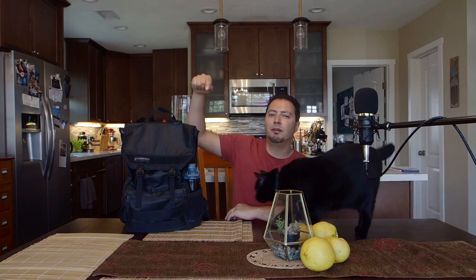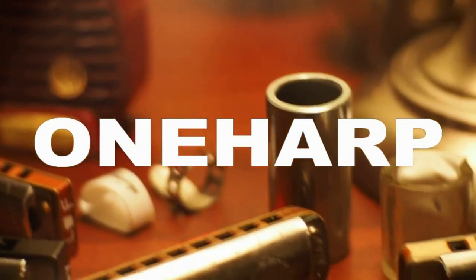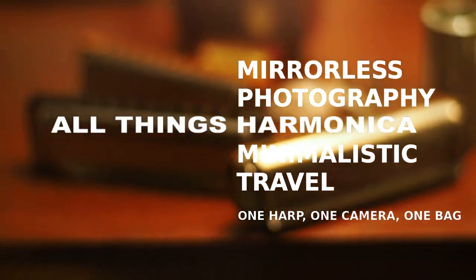What's up YouTube? Isaac coming at you today with a real-life review of the Rogue Backpack from Timbuktu, cat assisted. Today's video is going to be a real-life review after four years of nearly daily carry with this particular bag right here, which is the Rogue Backpack from Timbuktu.